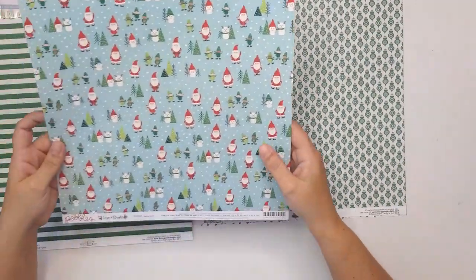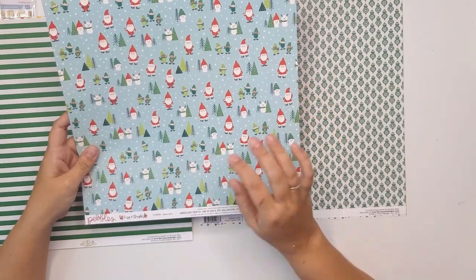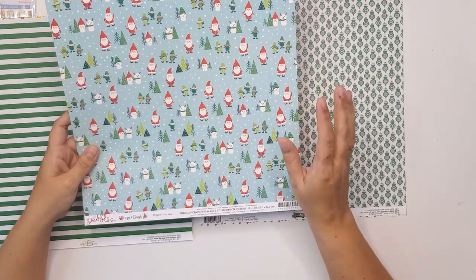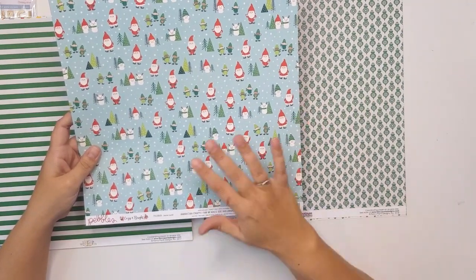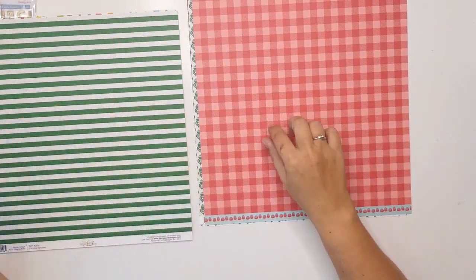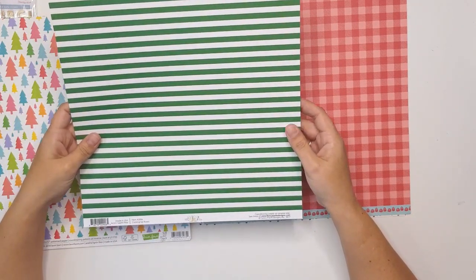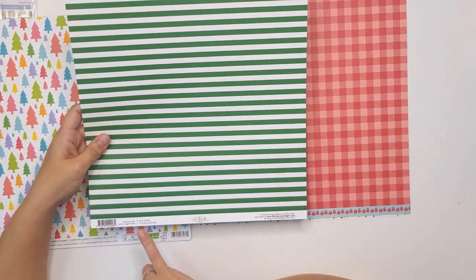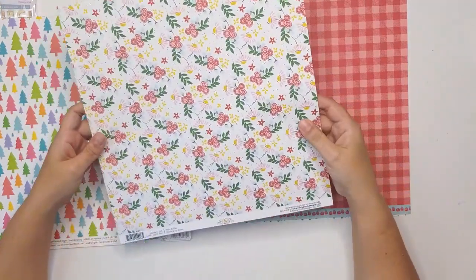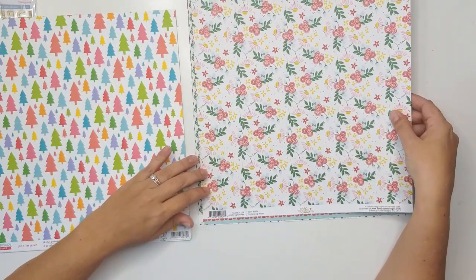Pebbles Cozy and Bright again — this paper is called Santa Land. It's really cute, it does have some of that cartoony bits in it, and some blue, but this side I think I'll be using. This is also from Fancy Pants, from the collection called The Bright Side, and the paper is called Coming Up Roses. I love this — oh, this is so nice, this is divine, really divine.